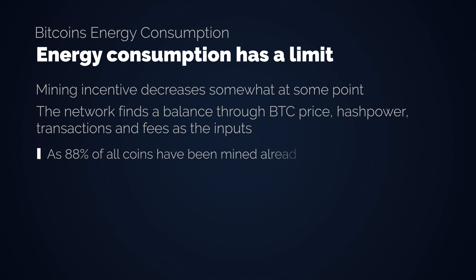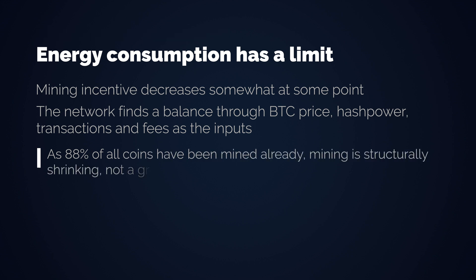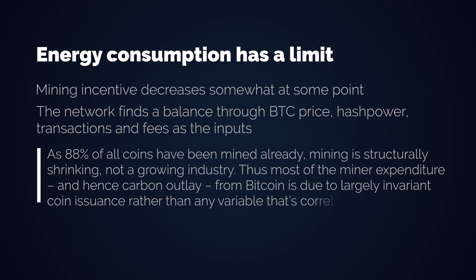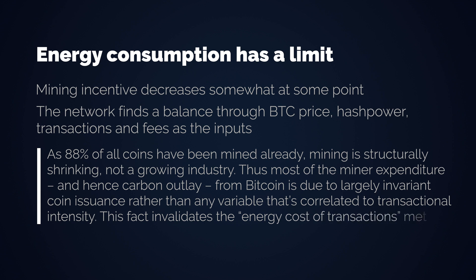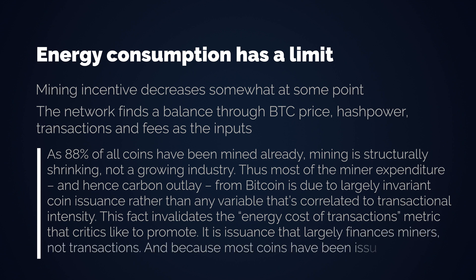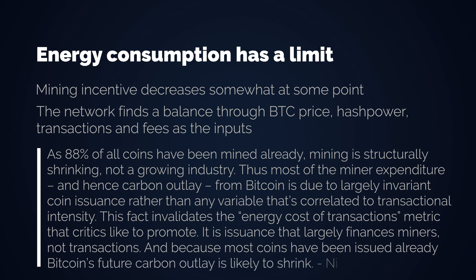As 88% of all coins have been mined already, mining is structurally shrinking, not a growing industry. Thus, most of the miner expenditure — and hence carbon outlay from Bitcoin — is due to largely invariant coin issuance rather than any variable correlated to transactional intensity. This fact invalidates the energy cost per transaction metrics that critics like to promote. It is issuance that largely finances miners, not transactions. And because most coins have been issued already, Bitcoin's future carbon outlay is likely to shrink.